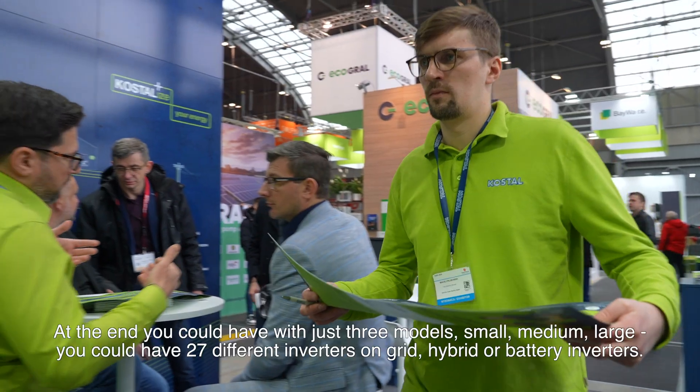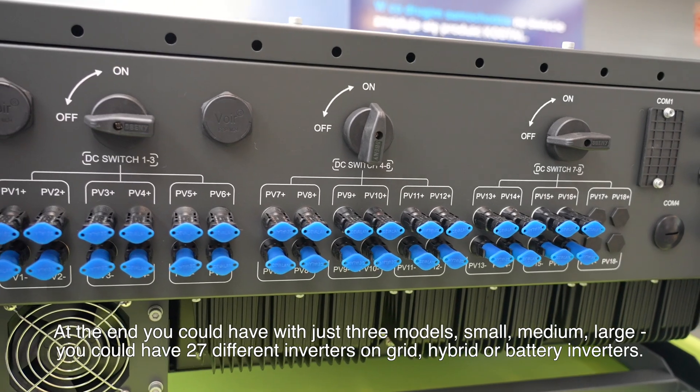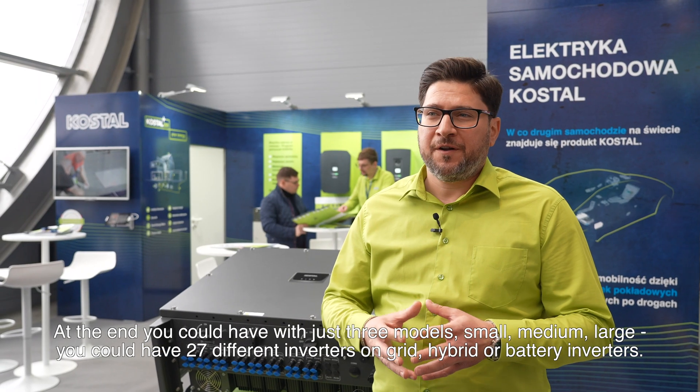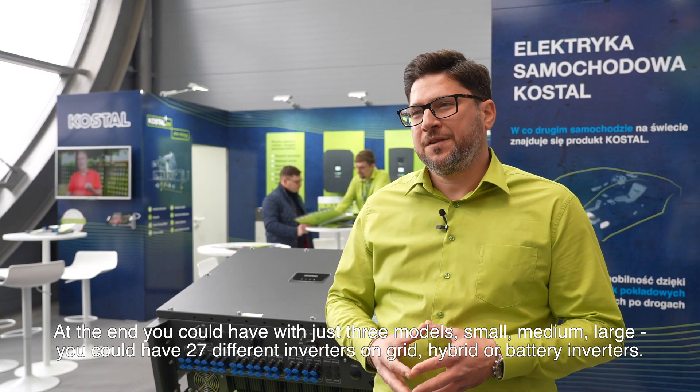The installer or the end customer can choose, and in the end, with just three models — small, medium, large — you could have 27 different inverters: on-grid, hybrid, or battery inverters.